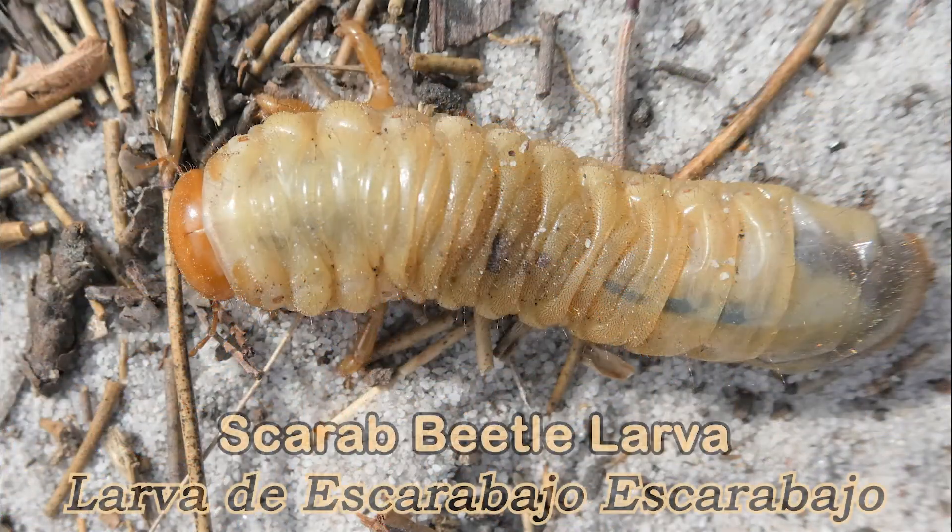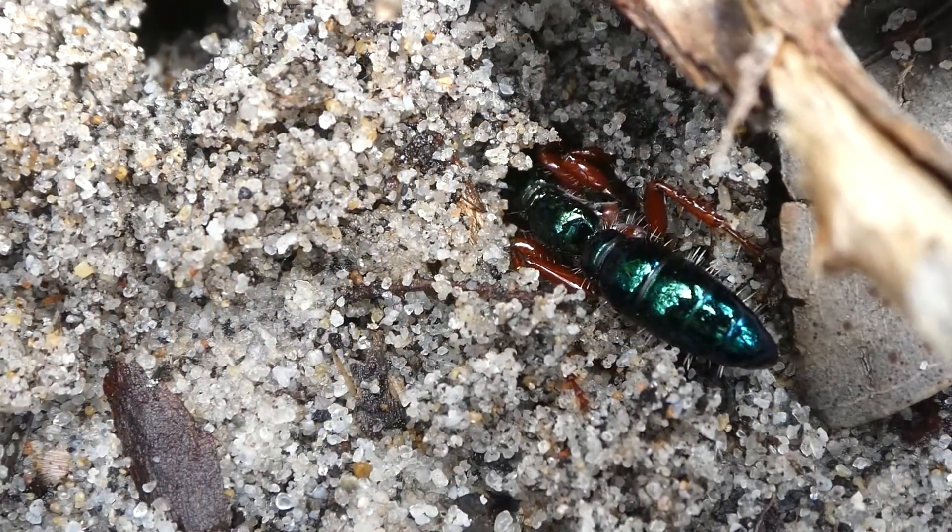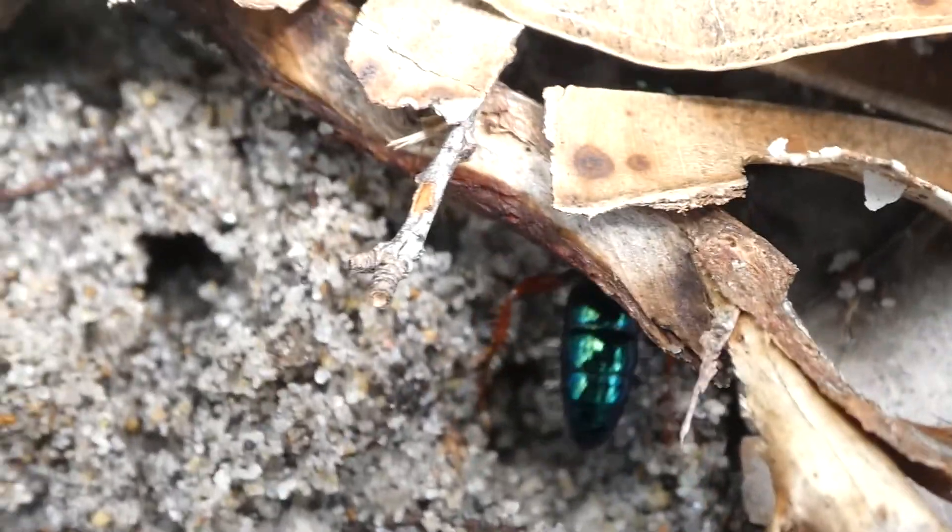The flower wasps lay their eggs on beetle larvae. Adult flower wasps feed on flower nectar. You may be wondering how the wingless female reaches flowers to feed — well, it's quite interesting. The female flower wasp exudes a type of pheromone which attracts males.